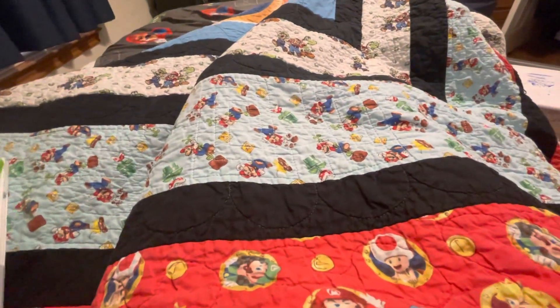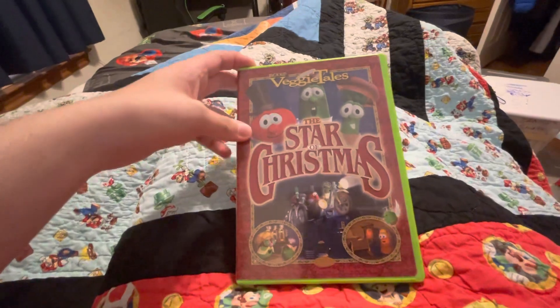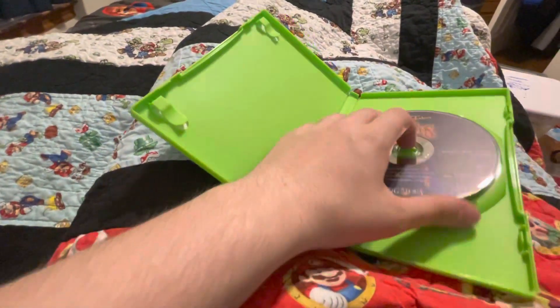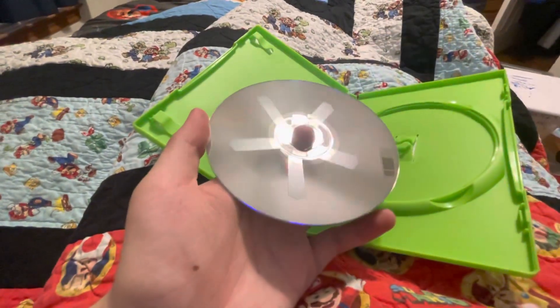Next is VeggieTales: The Star of Christmas. Here's the front side and the back. Here's the disc — condition is really good.